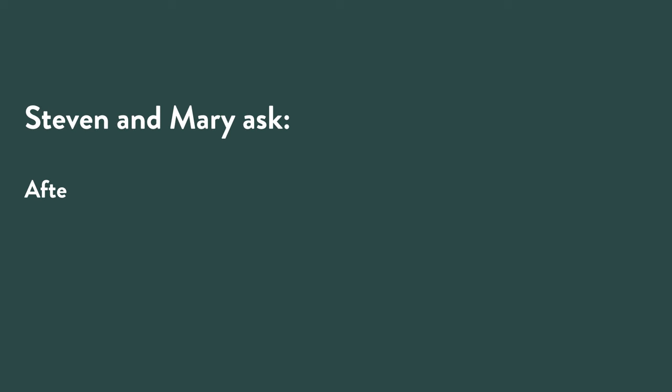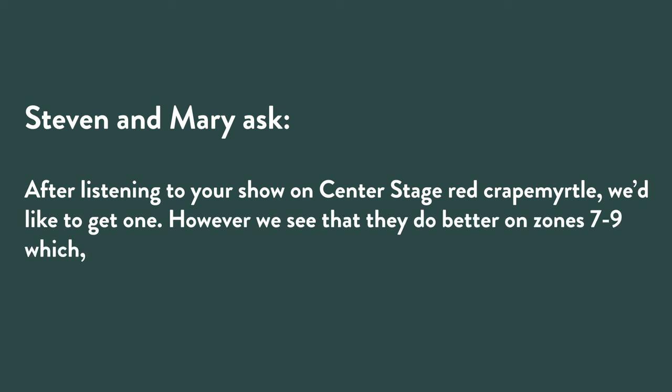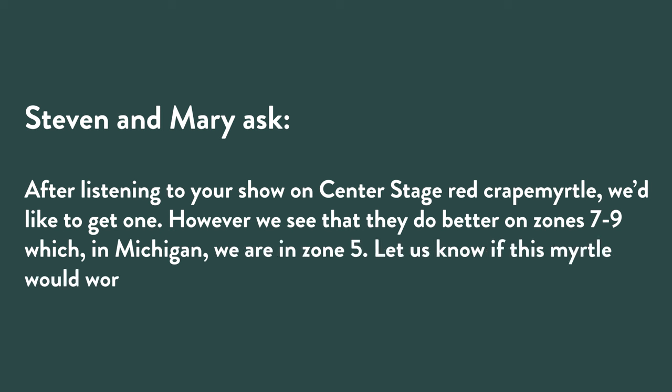We've put together some questions that we think are timely and interesting. Without further ado, let's get started with the first question, which is from Steve and Mary. They say: after listening to your show on Center Stage Red crepe myrtle, we'd like to get one. However, we see that they do better in zones seven through nine, which in Michigan we are in zone five. Let us know if this myrtle would work for us — it is beautiful.